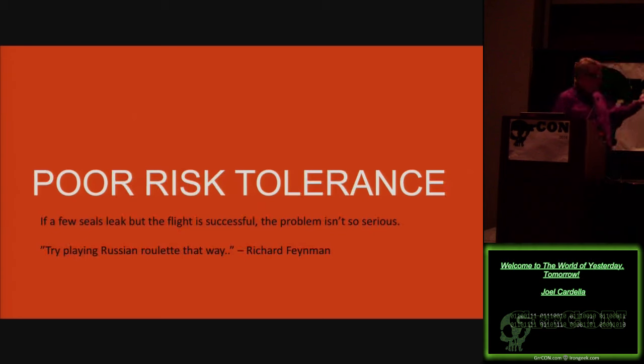The second thing Feynman discovered was poor risk tolerance. If a few seals leaked but the flight was successful, maybe the problem wasn't so serious. He was looking at their critical system checklists and seeing seal failures, but management was accepting this as criteria for success. He kept asking: if we identified these as critical systems having problems, why is another mission going up? It makes no sense. We're working our way backwards through what happened.